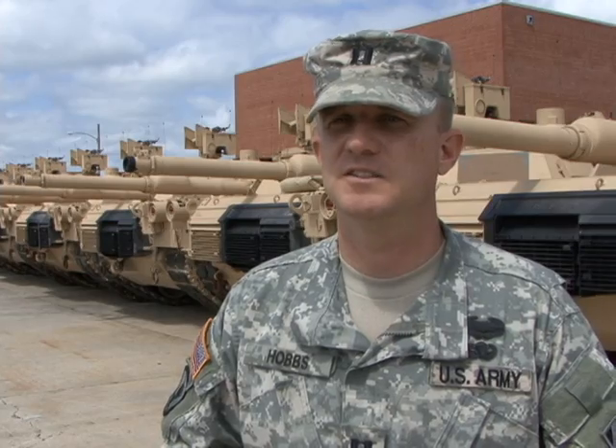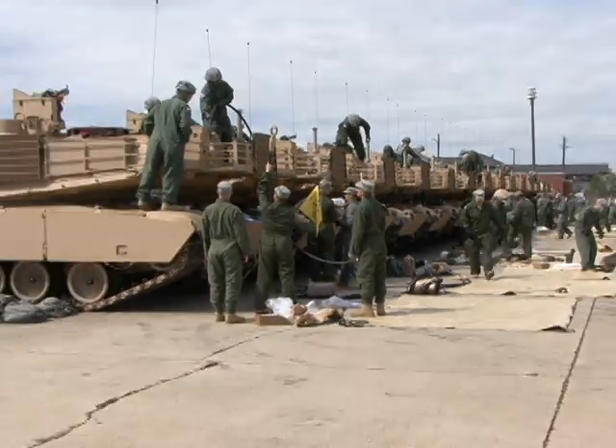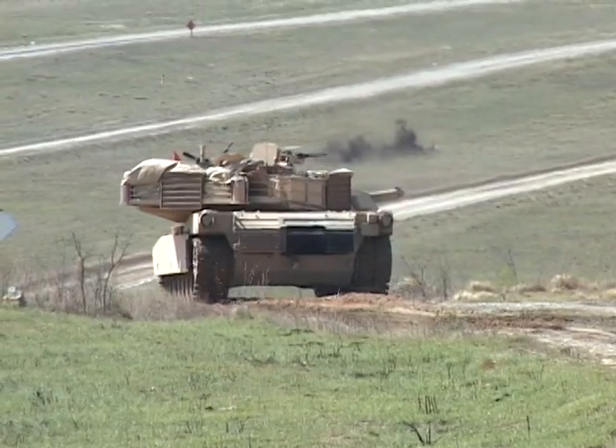The Abrams tank is powerful and is designed to do one thing: attack and destroy the enemy. The Sledgehammer Brigade received some new state-of-the-art heavy metal recently — 58 Abrams M1A2 SEP version 2 main battle tanks, otherwise known as hunter killers.